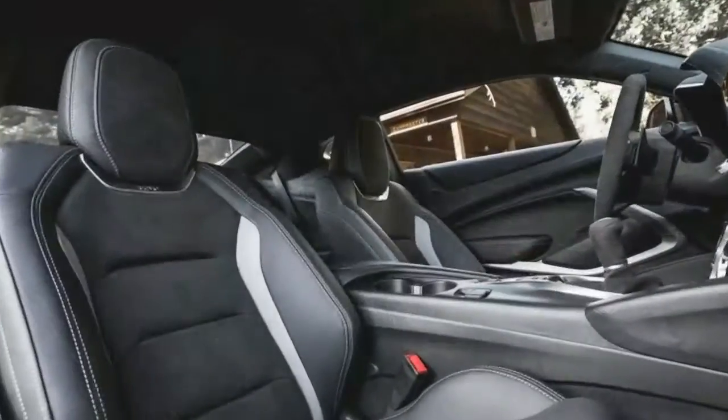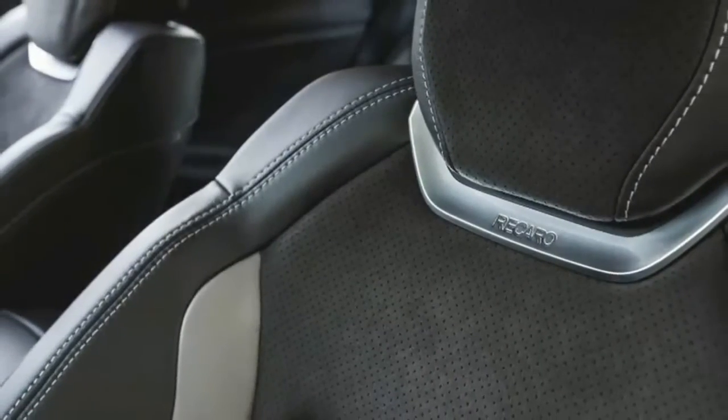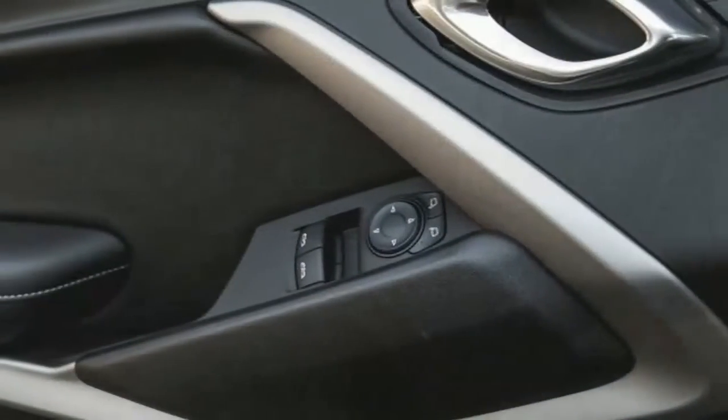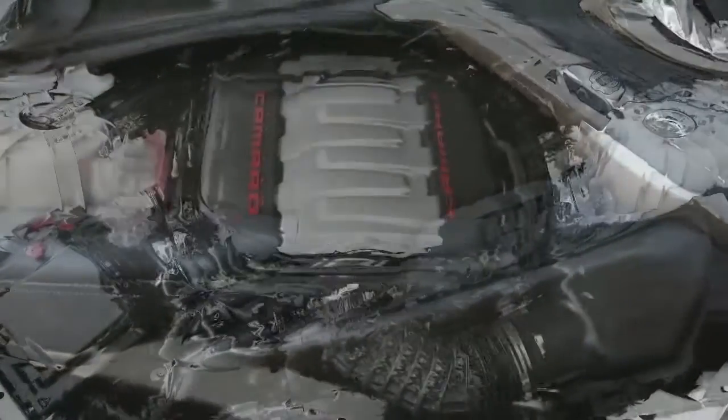Tasked with keeping the car in contact with the pavement are Goodyear Eagle F1 Supercar 3 tires constructed with a rubber compound developed specifically for the Camaro. Sized 285/30ZR20 in front and 305/30ZR20 at the rear, the imposing tires wrap 20-inch satin graphite forged aluminum wheels — 10 inches wide up front and 11 inches at the rear.